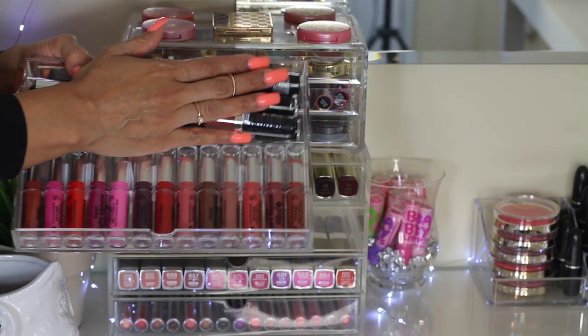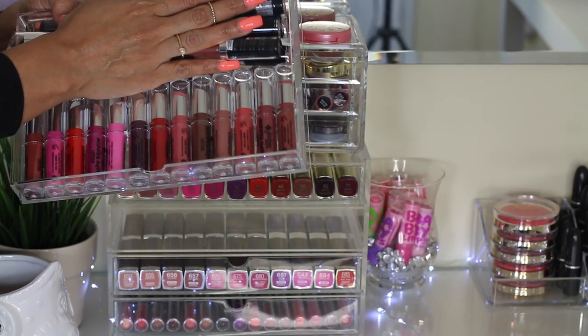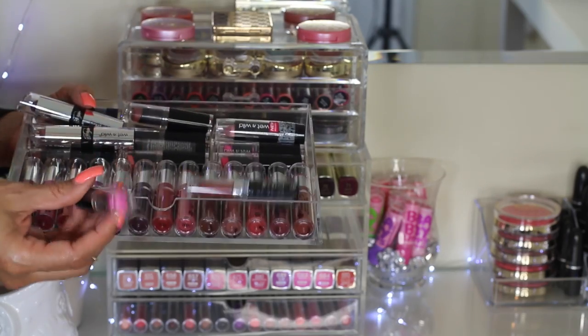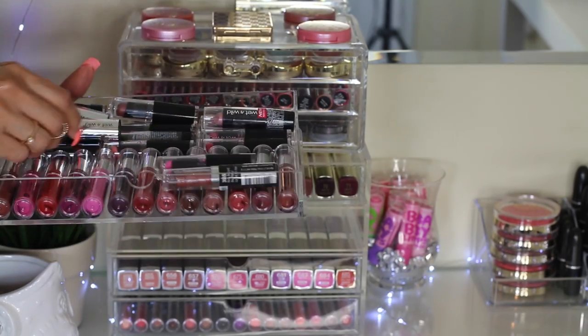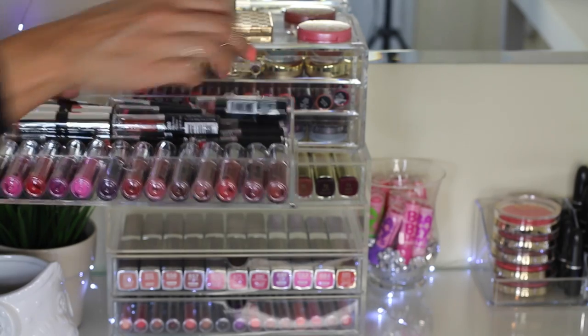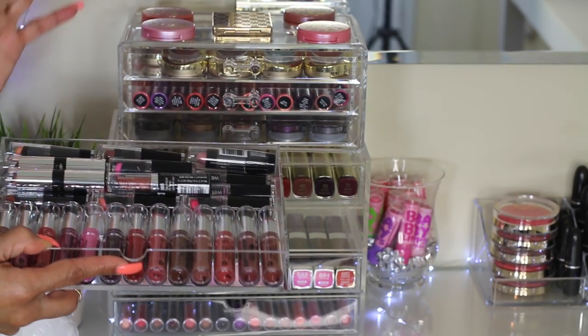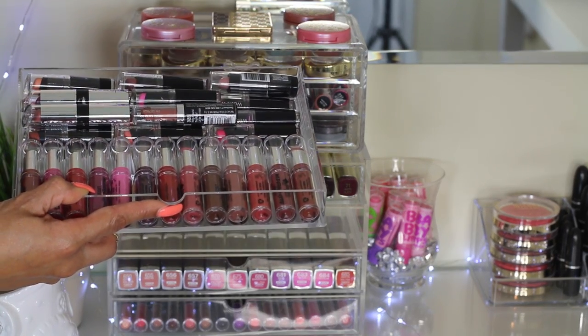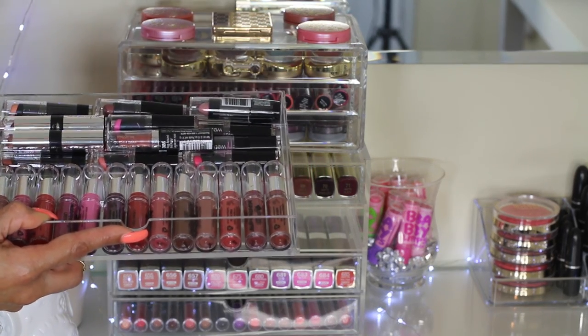In the second drawer, I have all of my Jordana matte lipsticks. On the top over here, I have all of my Wet n' Wild lipsticks. So basically, these are all Wet n' Wilds and all of the Jordana. That's the way I display them for now because I have way too many lipsticks and not enough organization options.